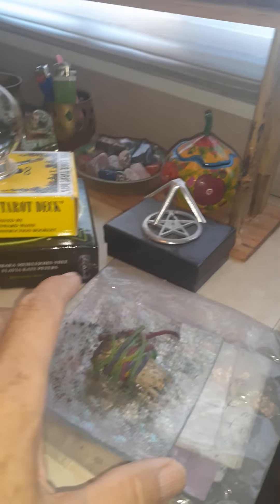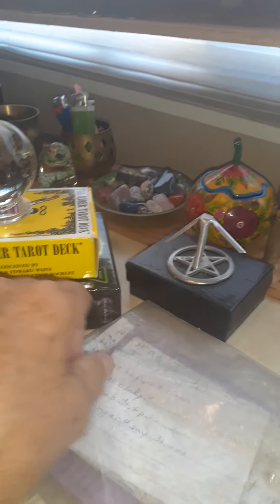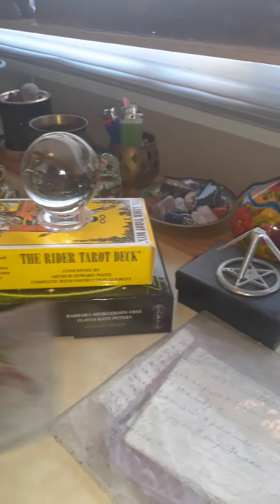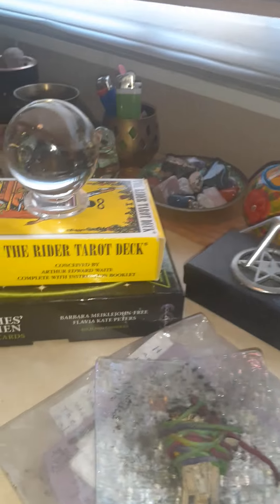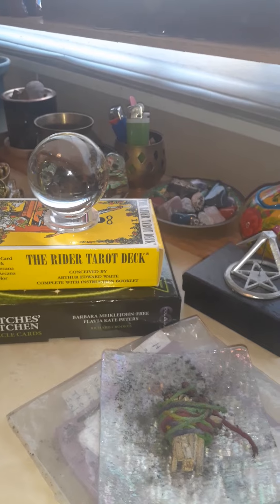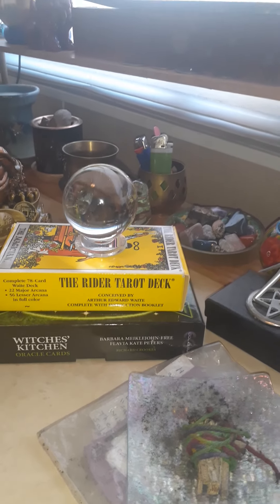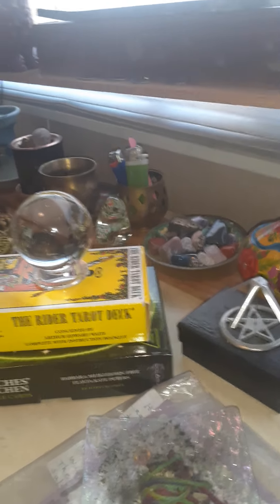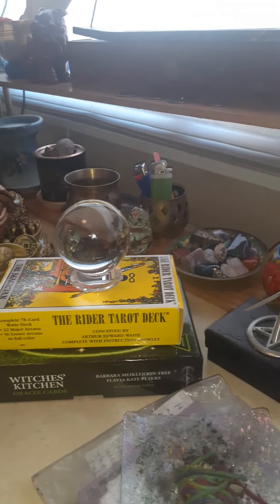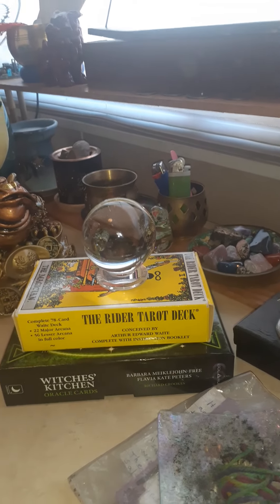And then here you have your sage or any other type of burnings that you want to do, because you need your affirmations for doing a cleansing. You want to cleanse your house, your automobile, and all that good stuff — it will relieve the negative energies within your surroundings. So pretty much my altar, or platform, is just for the trinkets that I collect over the years.